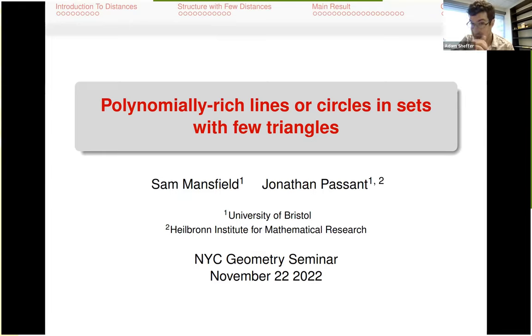I'm looking forward to seeing what Jonathan is doing now, which is apparently structural results about sets of points with few triangles. Thank you, Adam, for that very nice introduction, and thank you to the other organizers for setting this up. Everything I'm going to talk about today is joint with Sam Mansfield, who is also at the University of Bristol — he's a PhD student of Misha Rudner. I'm going to talk about rich lines or circles in sets with few triangles.